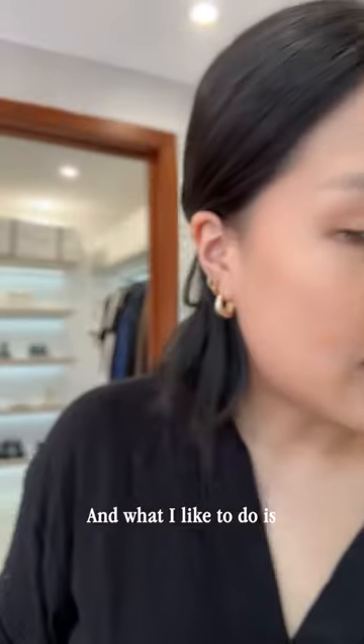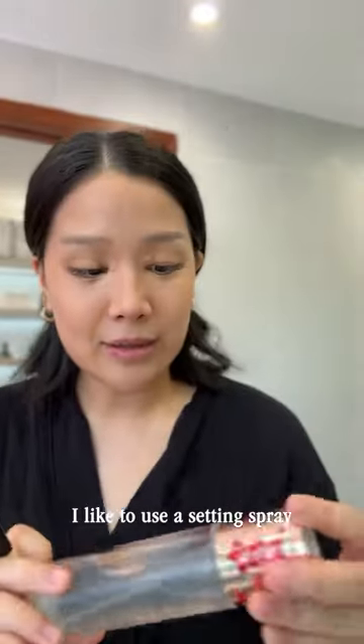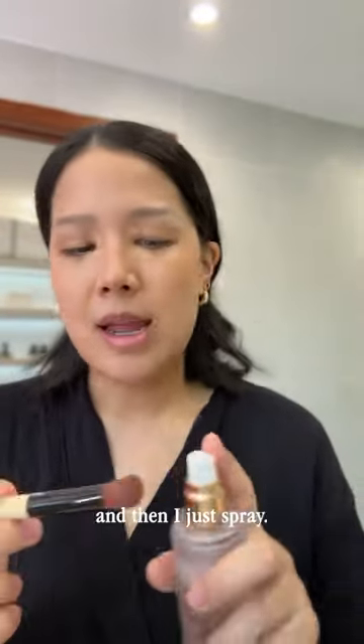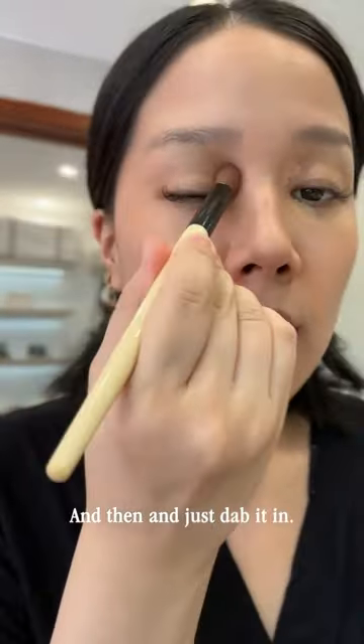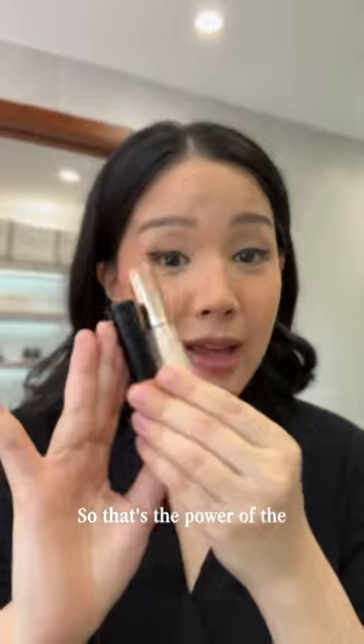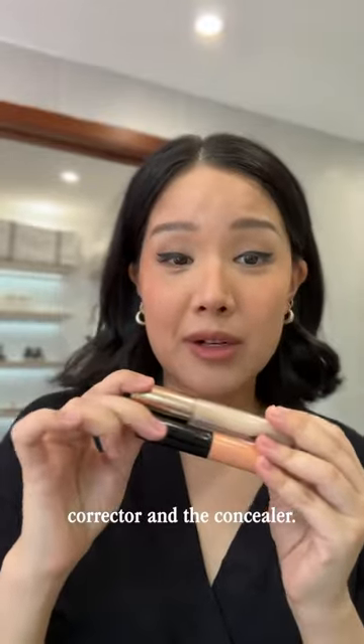What I do is I use the skin corrector stick, and I like to use a setting spray to help set the corrector — I just spray and then dab it in. Then I go in with the concealer. That's the power of the corrector and concealer combo.